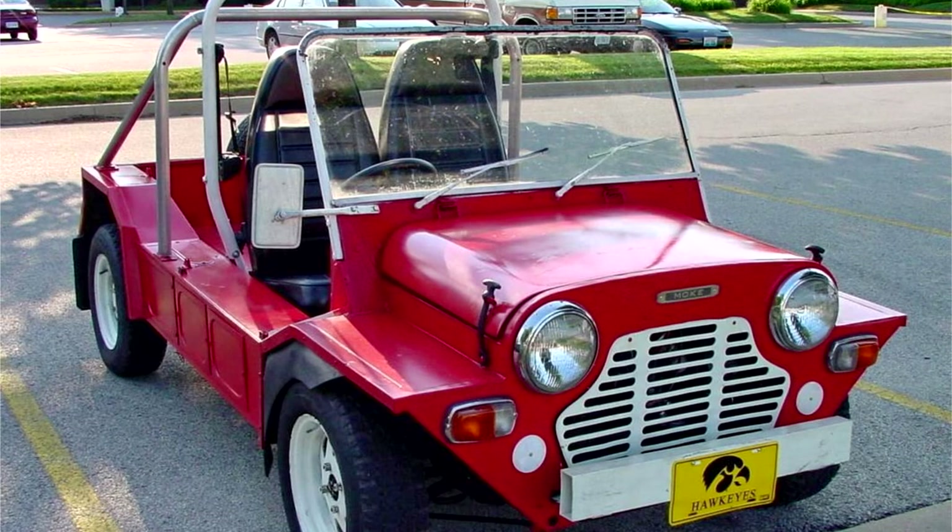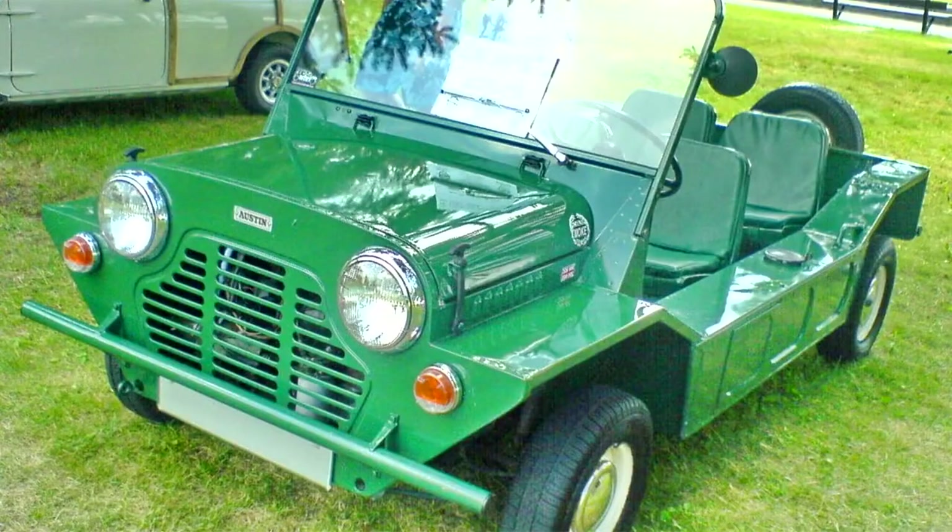Three of these vehicles were used by the Brazilian Army after being captured during the 1969 rebellion from Guyanese rebels who had crossed the border into Brazil. During the Rhodesian Bush War there was an attempt by the Rhodesian security forces to create an armored Moke as an improvised fighting vehicle, which was seemingly unsuccessful.